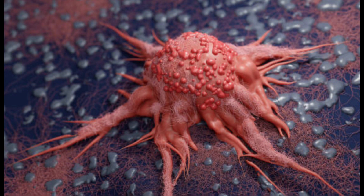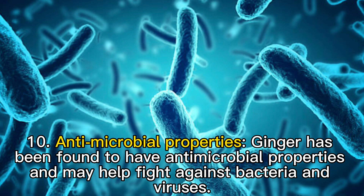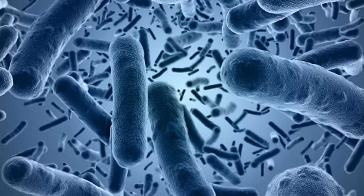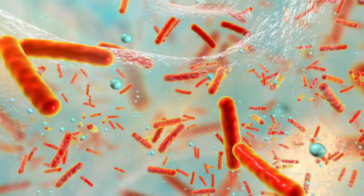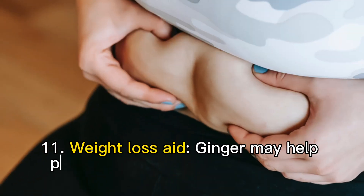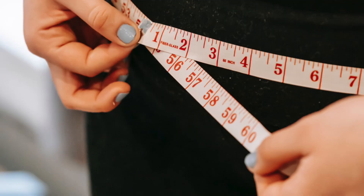Ten: antimicrobial properties. Ginger has been found to have antimicrobial properties and may help fight against bacteria and viruses. Eleven: weight loss aid. Ginger may help promote weight loss by increasing metabolism and reducing appetite.